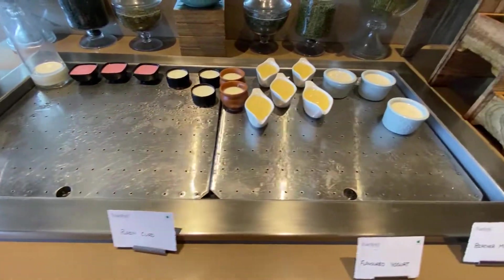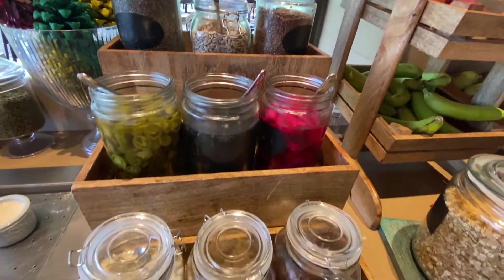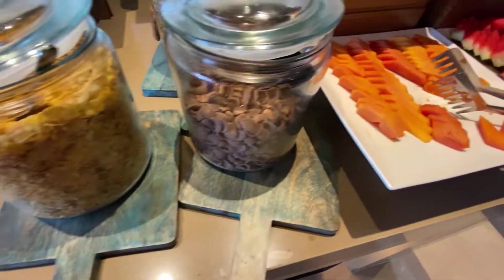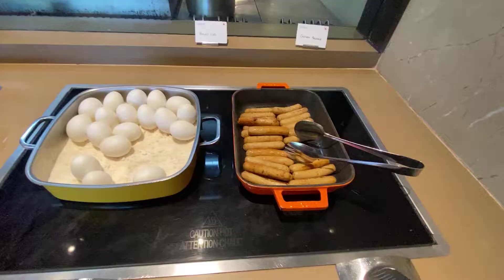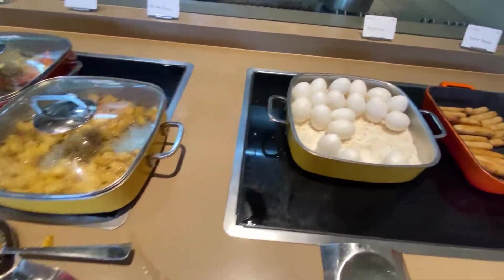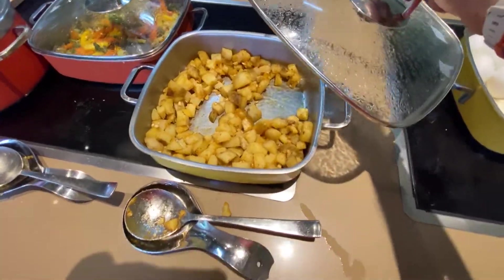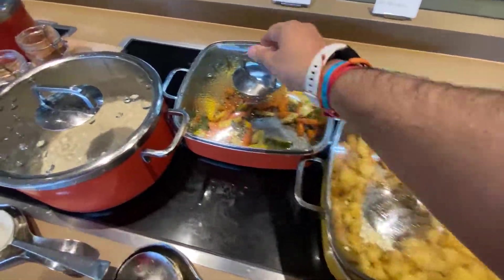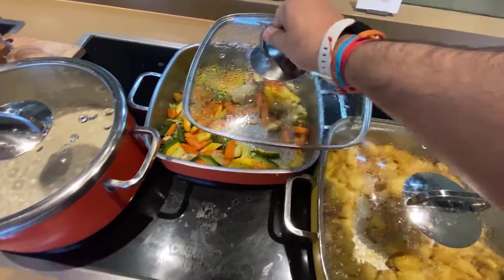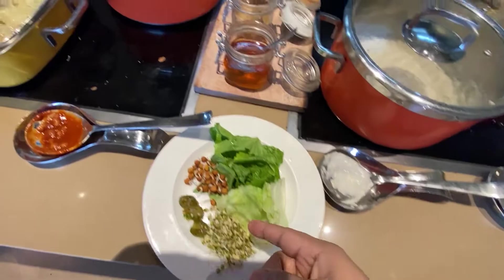So here you have some yogurts, healthy options, muesli, cornflakes, and a fruit platter. Over here they have the sausages, eggs, and some potatoes, mixed vegetables, and some porridge. I think that's my salad over there.